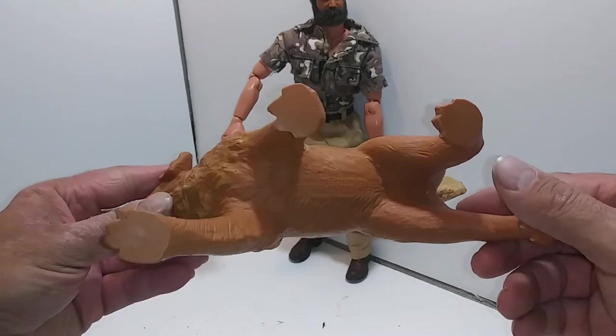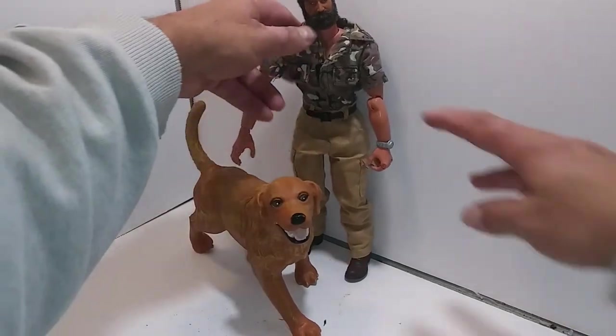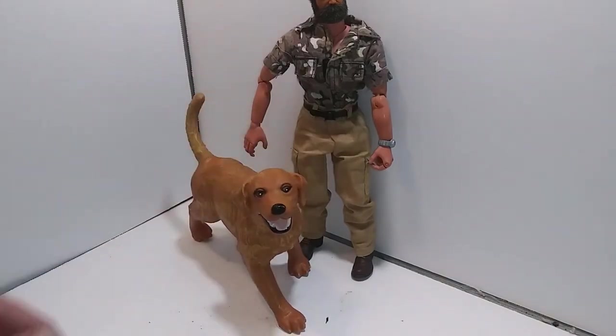On his belly is printed Learning Resources. He was sold with a few other animals — Jumbo Animals Domestic Pets by Learning Resources. I think he'd be a great addition to my canines.